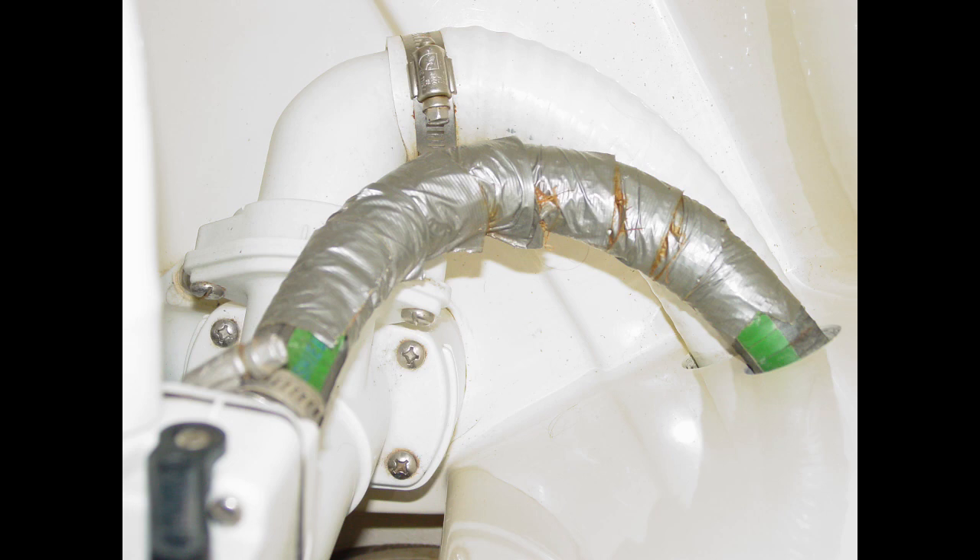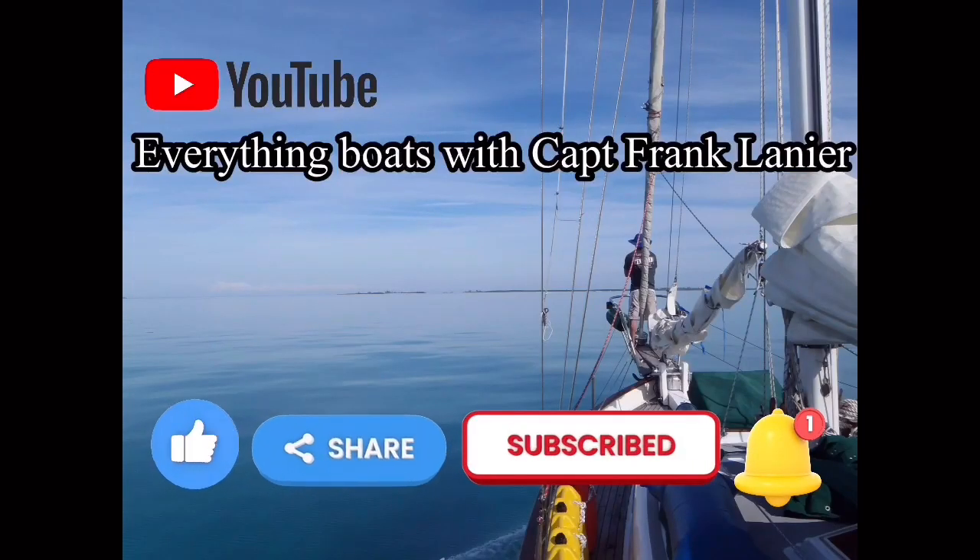Holding tank vents are another source of odors. A vent that's clogged or is too small in diameter can also contribute to head odors.